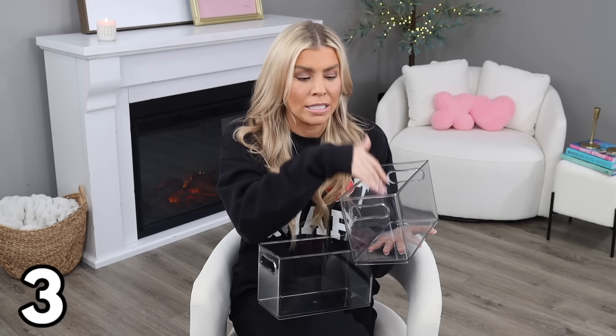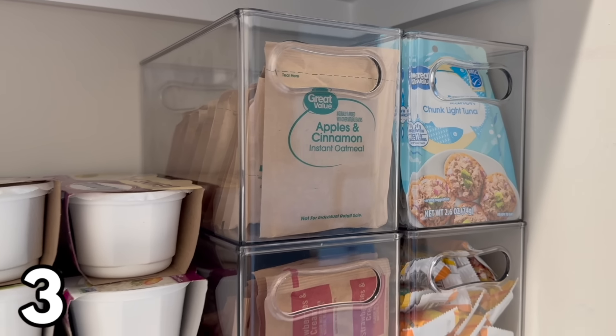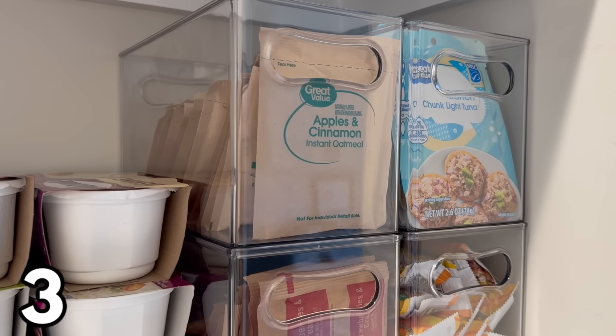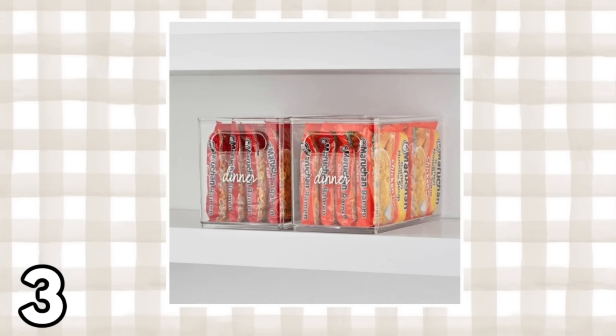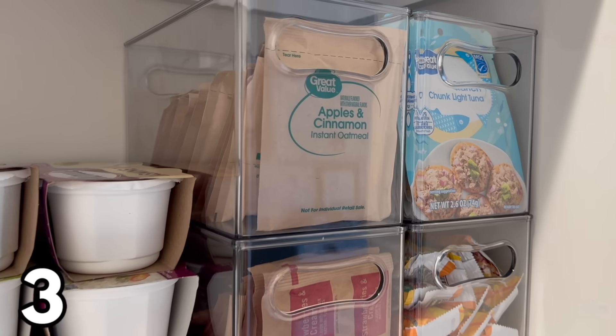Back to clear organizational favorites — these bins are $5.98 each. They're nice and deep, have handles, and are stackable, so you can stack them quite high. They're also pretty sturdy. I find these most useful in my pantry for oatmeal packets, tuna packets, ramen noodles, and small chip bags. Everything looks great stored in these, and because I can see the contents I'm more likely to actually use and restock items.